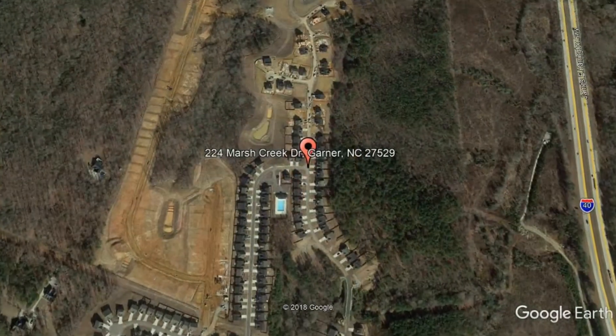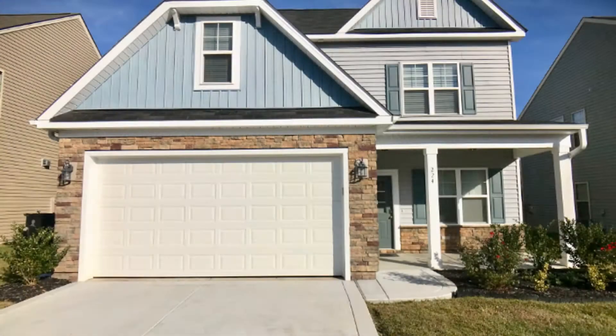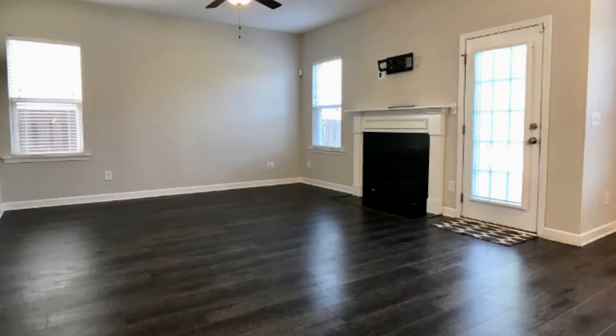224 Marsh Creek Drive, Garner, North Carolina. This amazing four-bedroom, two and a half bathroom home could be perfect for you. It comes with a beautiful facade, a two-car garage, and a covered front porch.